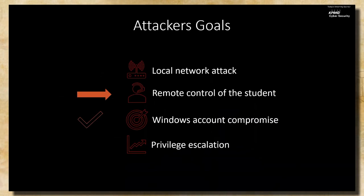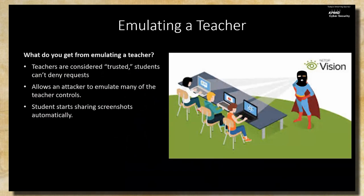Next, we wanted to see if we could get remote code execution on the student, given that network traffic is unencrypted. We wanted to first see if we could just emulate a teacher — since many actions a teacher can perform remotely, like running applications, is already a great step in the right direction. Students always trust the teacher; they can't deny teacher requests or actions at all, regardless of whether it's school time.